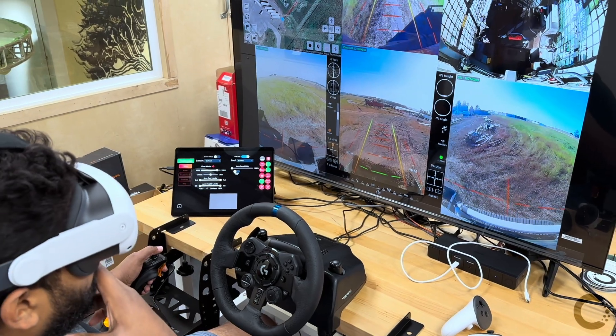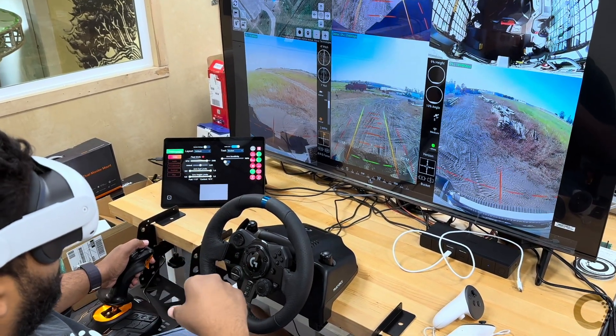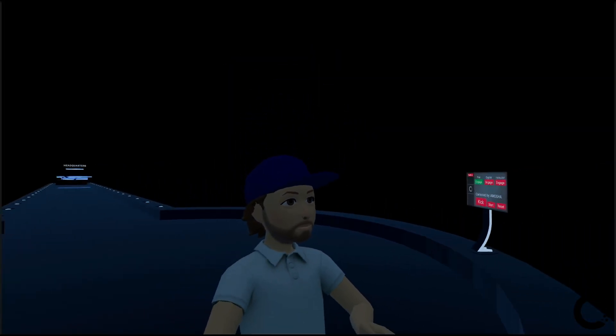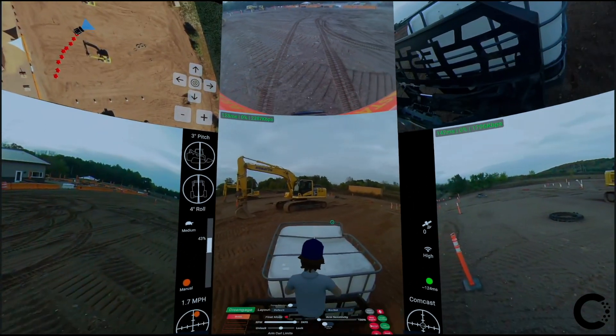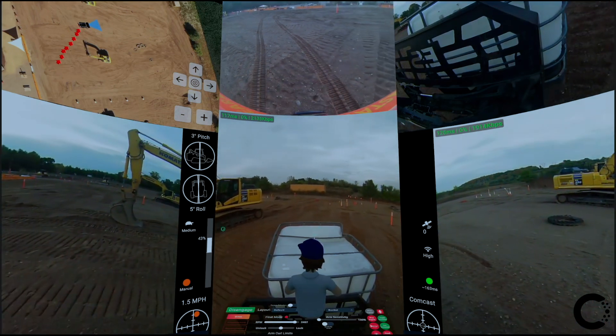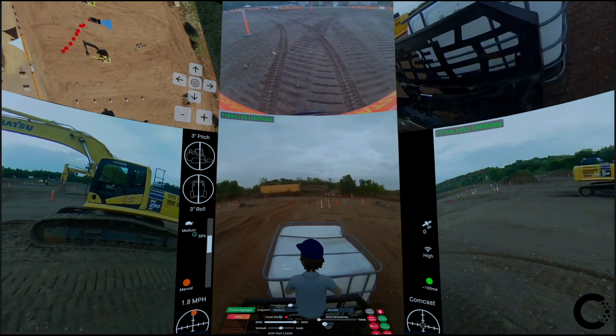No matter how intelligent Bobby becomes, it's never left unsupervised. Our highly trained remote operators working from a hyper-immersive VR cockpit have real-time visibility and controls. It's like having your best operator everywhere at once, ensuring safety, seamless operations, and expert support.